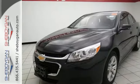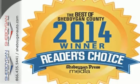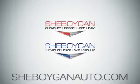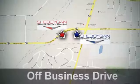Offering a true display of impressive balance, don't let this Malibu pass you by. Stop in today. Come see us today. Sheboygan Auto, eight brands in one location, off Business Drive in Sheboygan, Wisconsin.